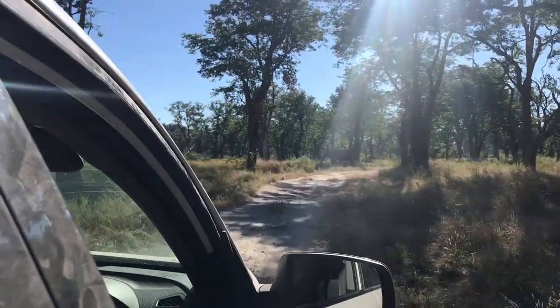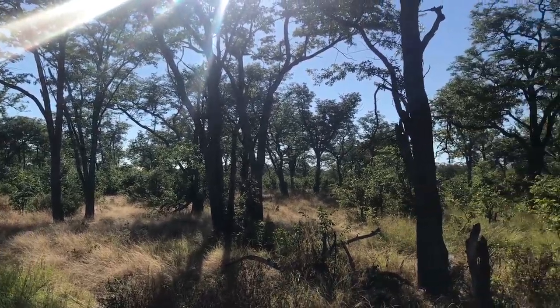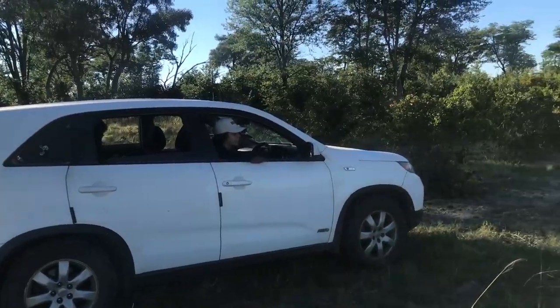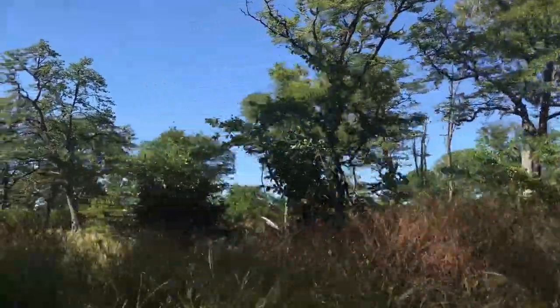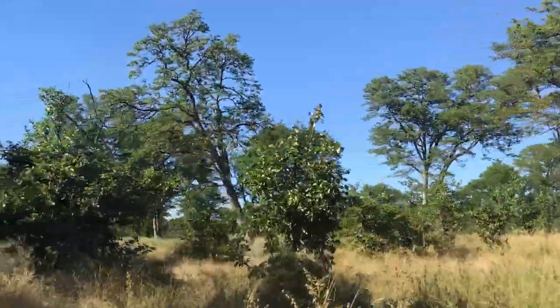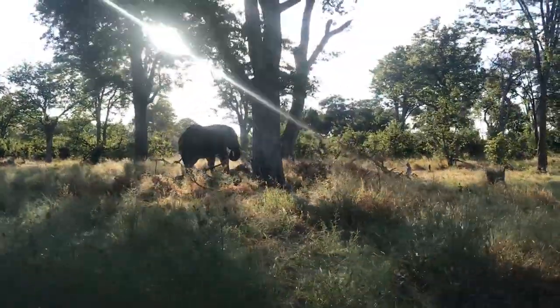During our stay here, we set out for game drives every morning and evening, when animals are most likely to show themselves. In Ronald and Vivian's car, we traverse the narrow tracks and pathways that crisscross the reserve, in search of a glimpse of an animal. And we didn't get disappointed — lots of animals showed themselves.